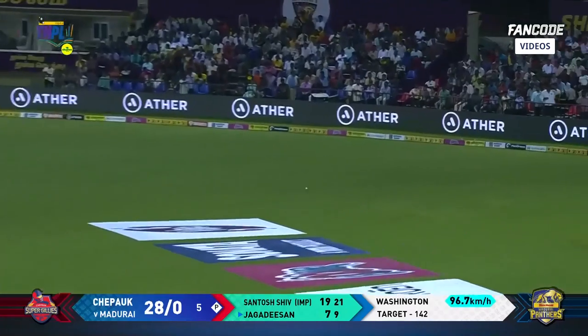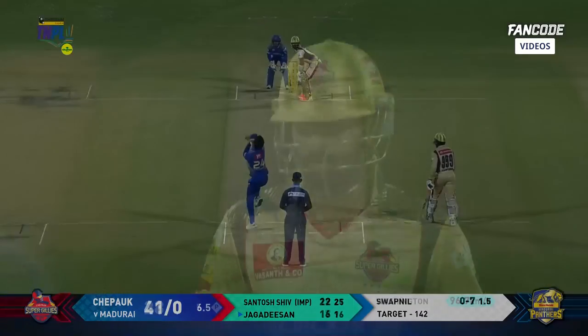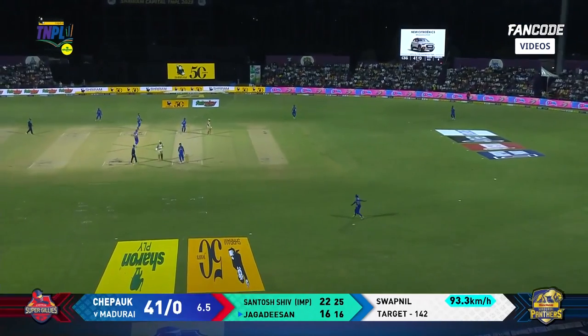Drops it short, gets into a great position, pulls it and it's a Sriram four. Six runs off this over — 42 for no loss.